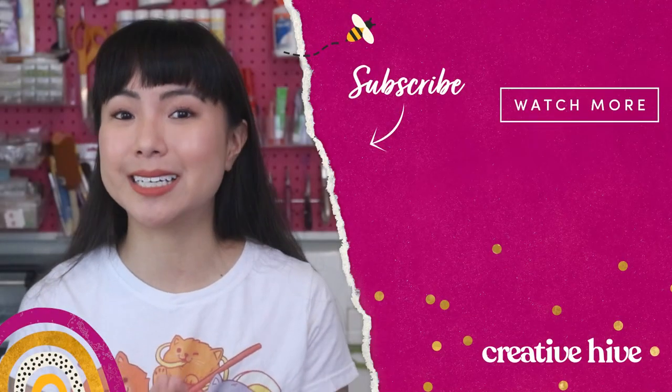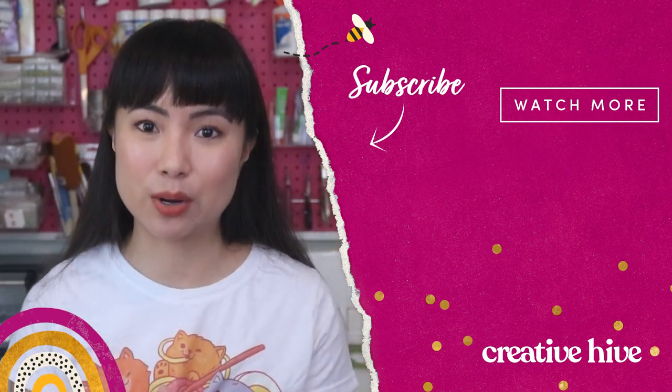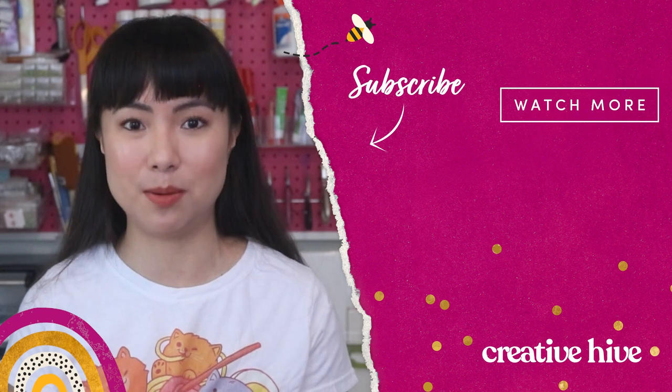Are you interested in starting a printmaking business? Would you prefer screen printing or digital printing? Or maybe you've already got a print business — I would love to hear more about it, so let me know in the comments below. If you like this video, be sure to click that like button and subscribe to my channel so you never miss out on the latest advice for starting your handmade business.